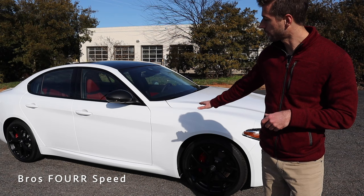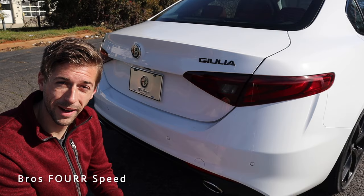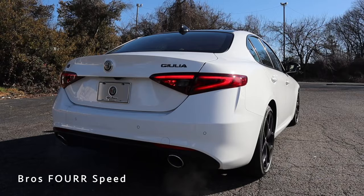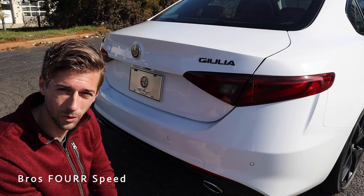The side skirts protrude away from the vehicle as well, giving it an aggressive look. Finishing up at the rear, you can see the Alfa Romeo badge right in the center of the trunk with the backup camera just underneath. All parking sensors are in the lower section of the bumper, and all the badges are blacked out. It has LED taillights with a really nice design, and in the lower section of the diffuser we have dual exhaust.